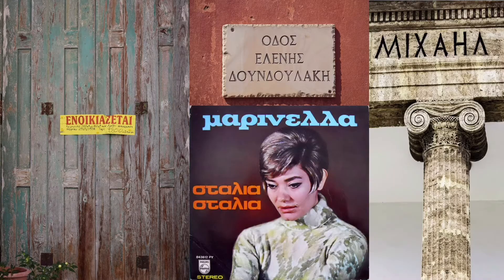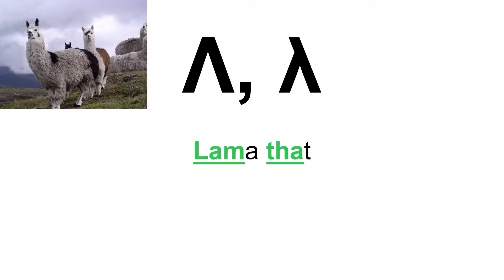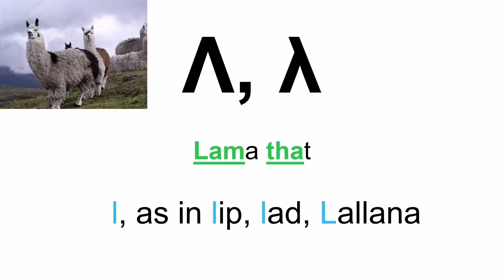Let's begin! We start with the letter lambda. Not a very easy way to remember how to pronounce the name of the actual letter. So it's llama — you take away the 'a' and the 't': lambda. And when you see it in a Greek word it's pronounced L, as in lip, lad, and lalana.